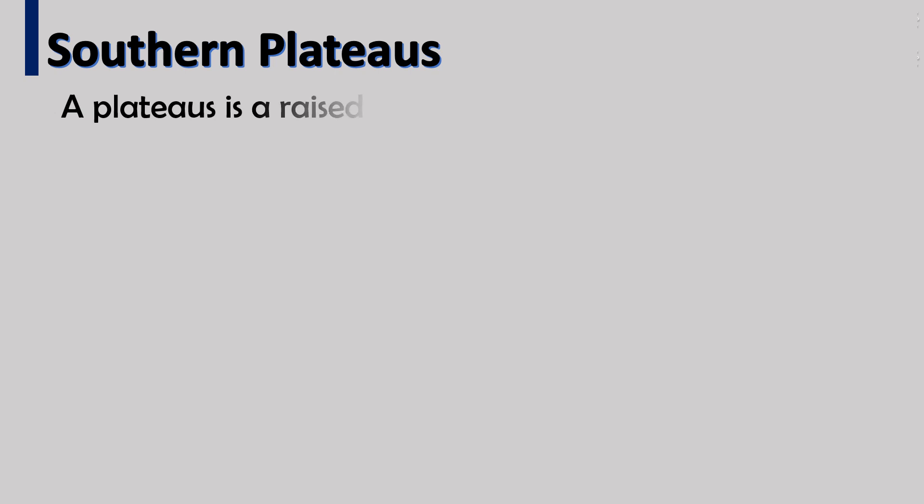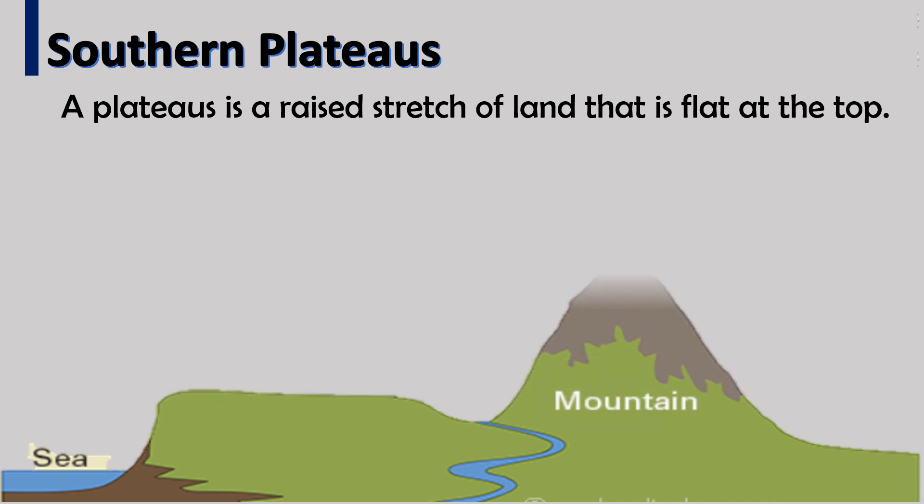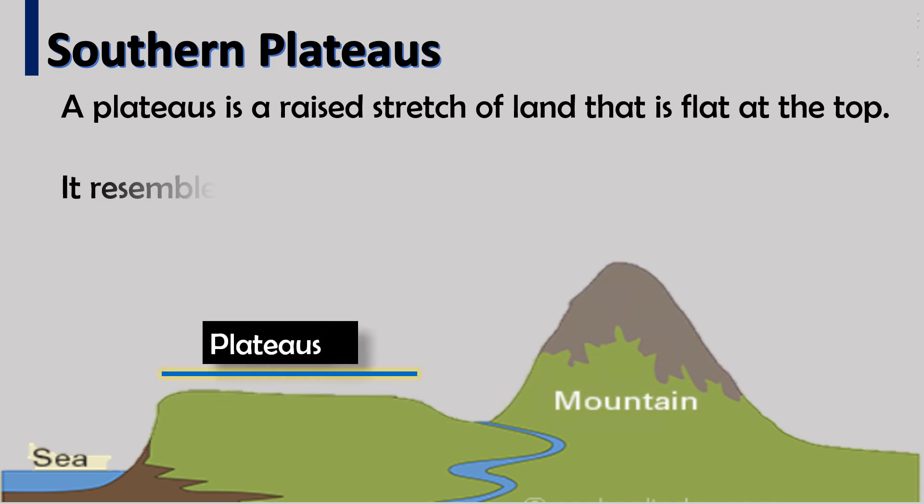A plateau is a raised stretch of land that is flat at the top. See diagram below. It resembles a table top, hence it is also called table land.